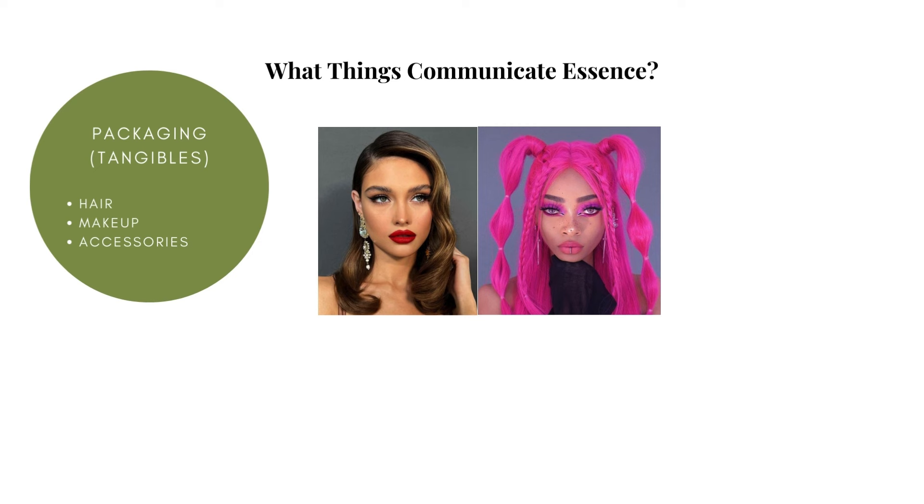Hair is communicative — whether it's tied or loose, sleek or voluminous, polished or unkempt, all of these variations create a different vibe for the person wearing them. Some styles will be more 'them' than others, meaning some styles will capture their essence better than others.